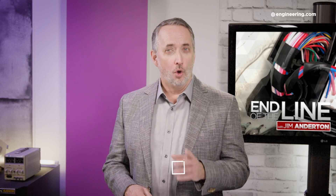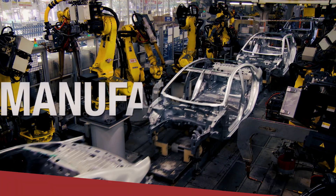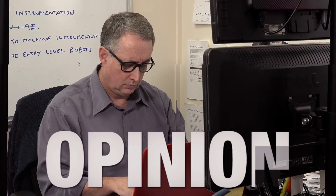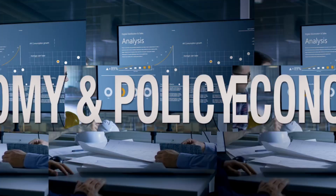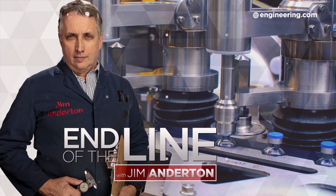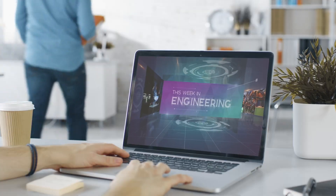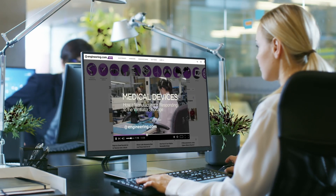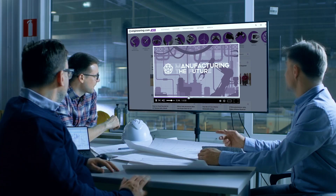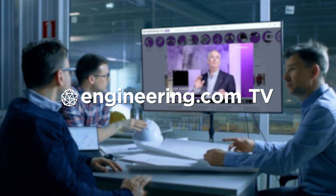On today's episode, don't fall for gas saver scams. Today's episode is brought to you by Engineering.com, a globally trusted source for engineering content. Check out this and many other exclusive videos for The Engineering Professional, found only on Engineering.com TV today.